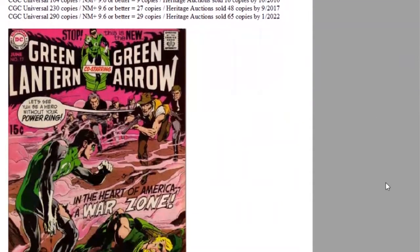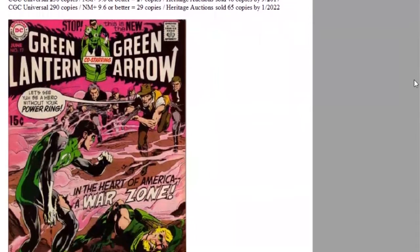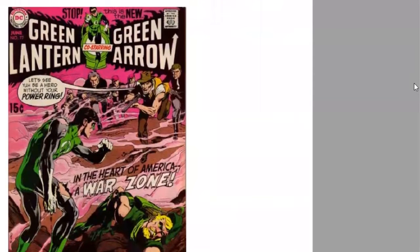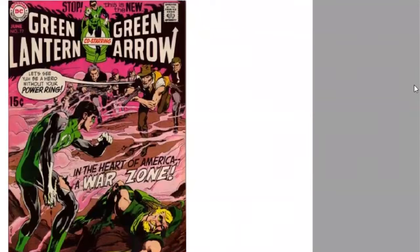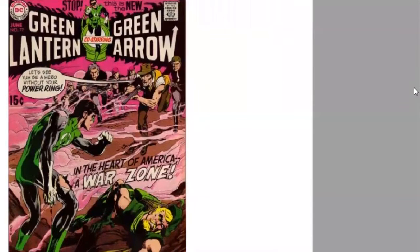The CGC census is slowly climbing up. There are now 290 copies graded in all conditions combined, but there are 29 copies grading a super high 9.6 or higher. Heritage Auctions has sold 65 copies of this book since the year 2000. Here's the busy action cover, 15 cent cover price at this time.